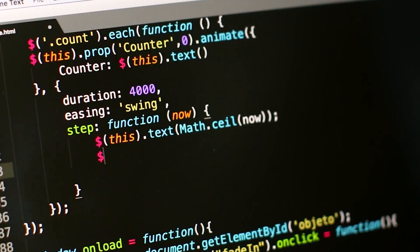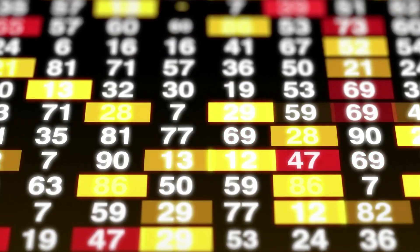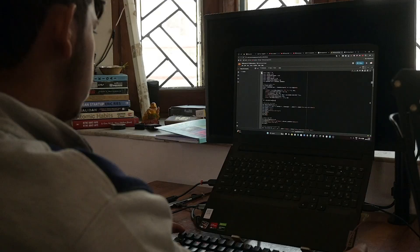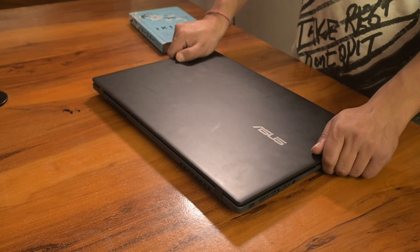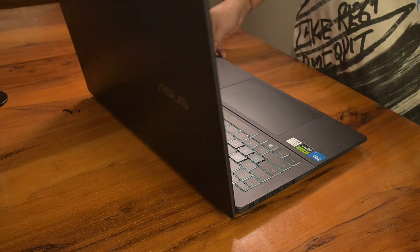Most budget laptops aren't built for computer science students, especially if you are planning to explore AI and machine learning. They are fine for basic coding, but once you start training models or loading heavy datasets, they start to lag and eventually crash. Stick around because by the end of this video you will know exactly which laptop to buy, and what's that one mistake most students make that causes slowdowns and lag.